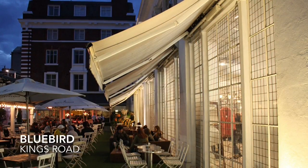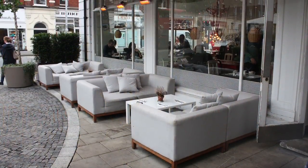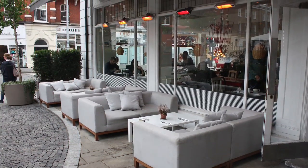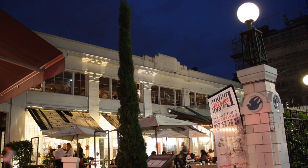The Bluebird restaurant building consists of the main restaurant and bar at the first floor, and a great courtyard, bakery, food store, and indoor cafe at the ground floor. The cafe and courtyard is perfect for breakfast or lunch after a long stretch of shopping on Kings Road.